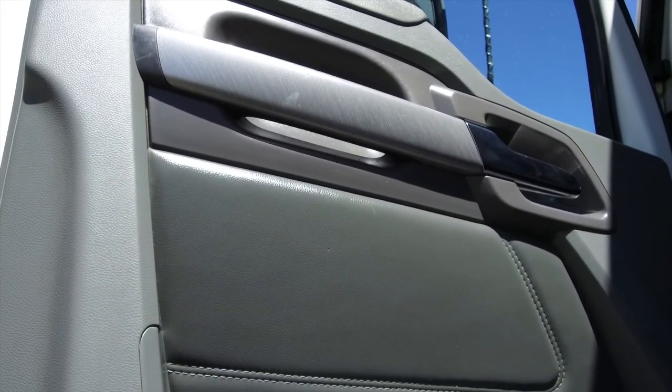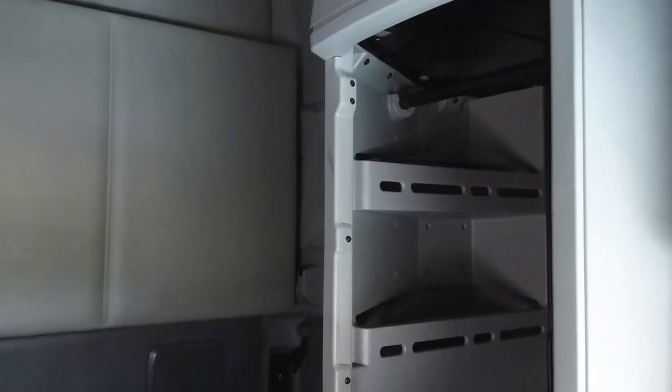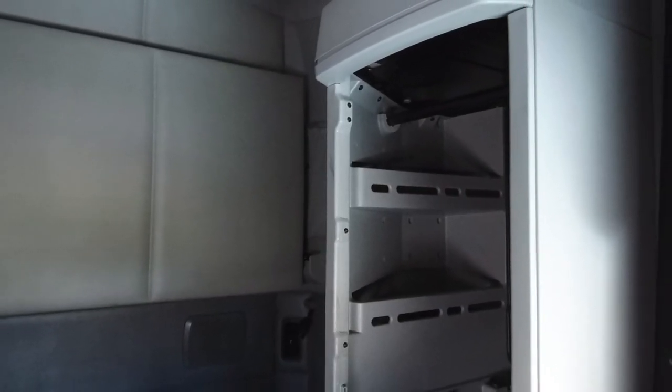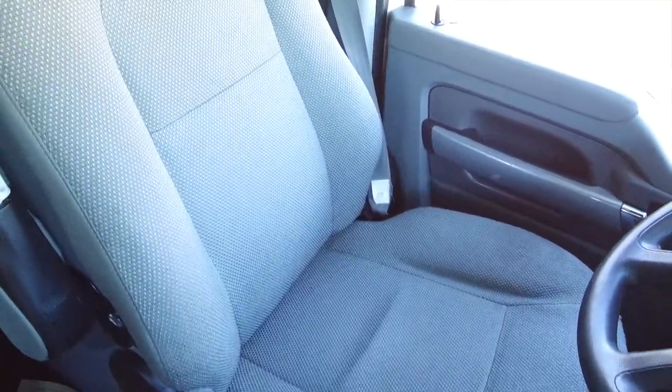This is a look at the side paneling, and here's a peek at the double bunk. It's super clean and very spacious. You'll also see just how much storage there is. The dash is also in fantastic shape.